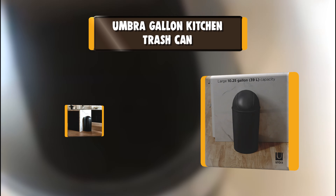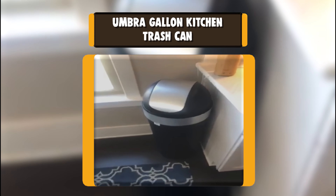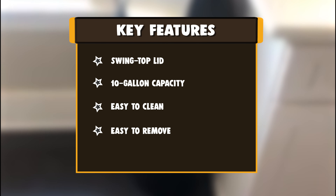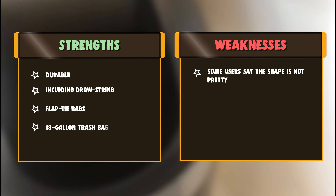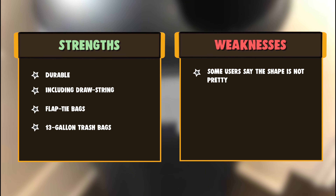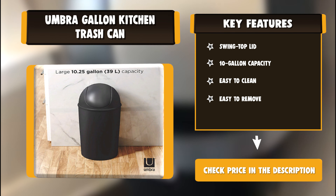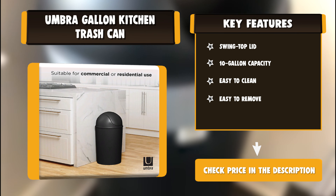Number 2: Umbra Gallon Kitchen Trash Can. The Umbra 086711040 features a stylish, hassle-free swing-top lid that keeps your trash or recycling conveniently out of sight. Constructed from durable polypropylene, the Grand is sturdy enough for everyday use, making it an excellent kitchen garbage can. It is also suitable for offices, commercial spaces, and even as an outdoor trash can. Designed with a large 10-gallon capacity, it will fit most 13-gallon trash bags, including drawstring and flap-tie bags. To keep it clean, simply wipe with a damp cloth when needed.